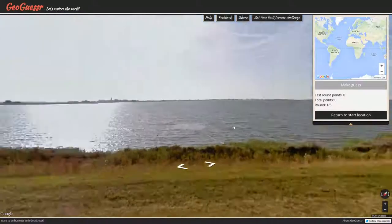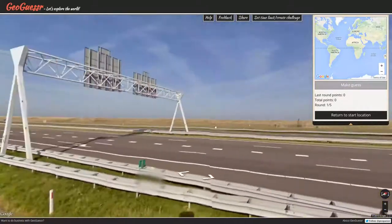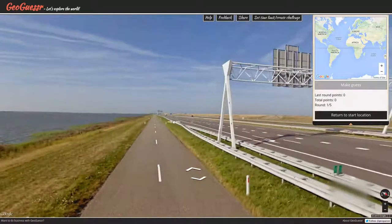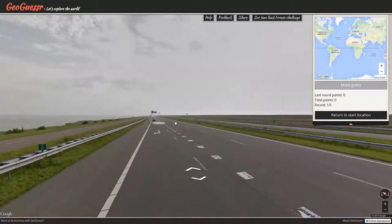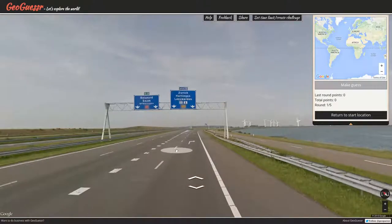I assume, unless someone tells me otherwise, it's a world challenge. We're going to scope out this sign first, then go up a little bit more to see what else we've got. Zurich.